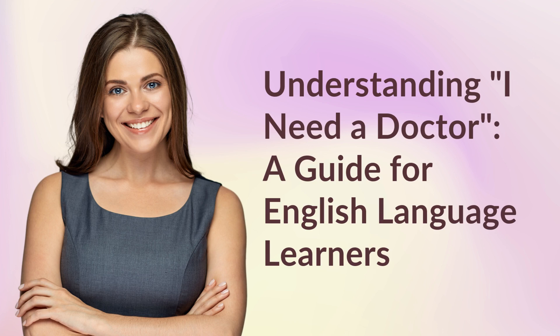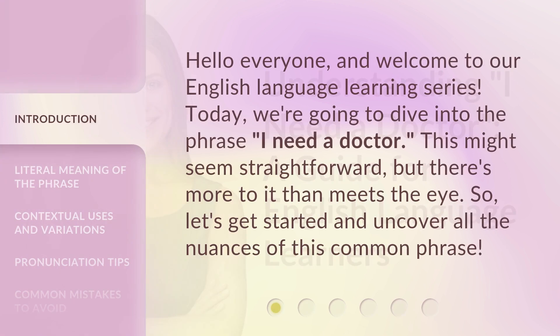Understanding 'I need a doctor' — a guide for English language learners. Hello everyone, and welcome to our English language learning series. Today, we're going to dive into the phrase 'I need a doctor.' This might seem straightforward, but there's more to it than meets the eye. So, let's get started and uncover all the nuances of this common phrase.